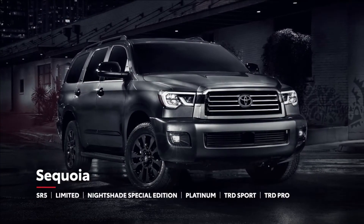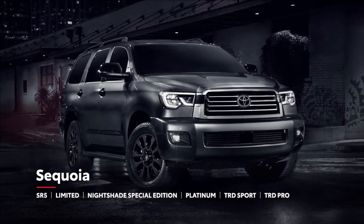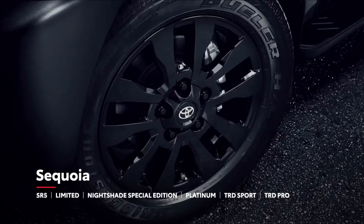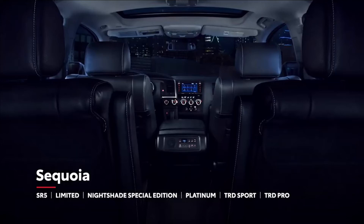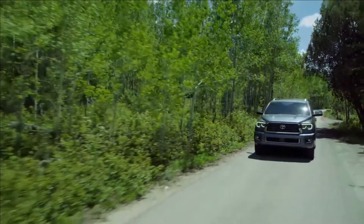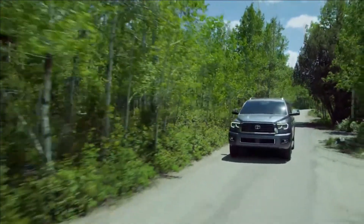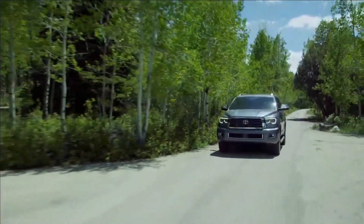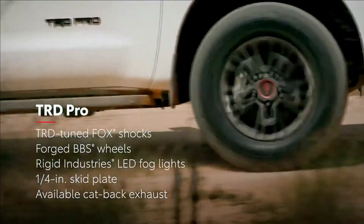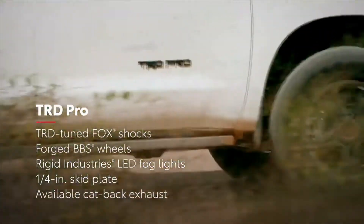Plus, Nightshade Special Edition stylizes the Limited Grade's luxury experience with a darkened chrome grille, 20-inch black alloy wheels, black leather-trimmed seating, and black accents throughout. All five of these models can be configured with either rear-wheel drive or four-wheel drive. Lastly, rounding out the lineup is TRD Pro, a serious off-roader engineered for maximum adventure.